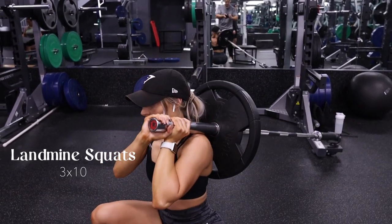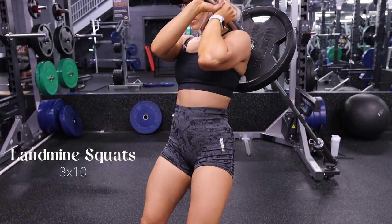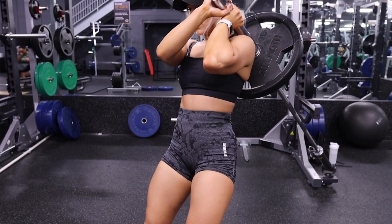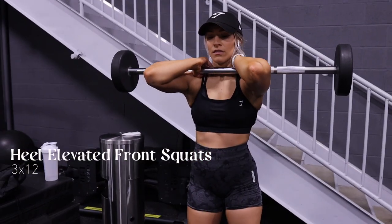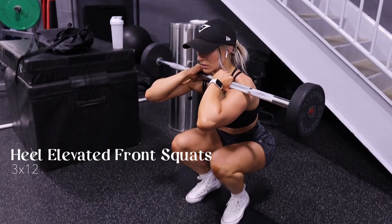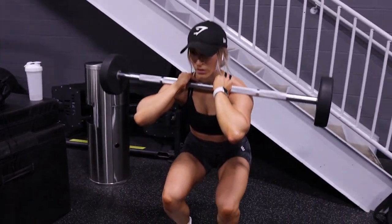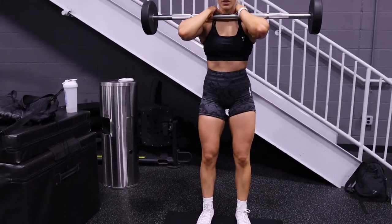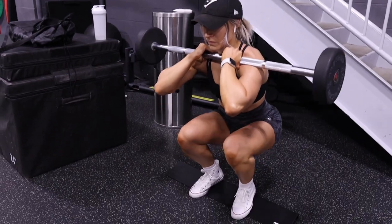Next up are landmine squats — my first time doing these in a long time, and honestly they aren't my favorite. I would have rather done hack squats, so if your gym has a hack squat machine, do those instead. Next are heel elevated front squats. Elevating your heels and doing a front squat both really help target your quads. You can use a preloaded barbell, a full barbell, or even dumbbells. For the heel elevation, use weight plates or an incline step.